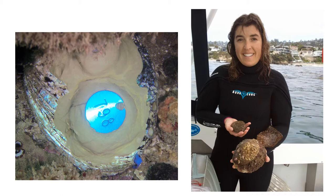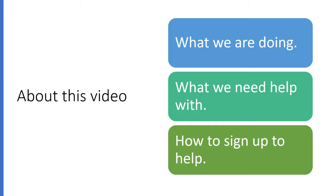My friends and I are trying to save a species called an abalone. In this video, I'm going to tell you about our project, what we need help with, and how to volunteer to help.